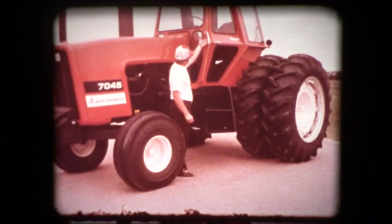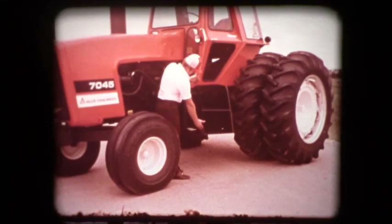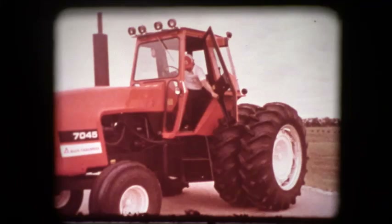First off, notice the large, easy-to-grip handles in all the right places. As you enter, you'll notice the bigger, wider steps that make it easier to climb up. And as you swing into the cab, you'll see that the transmission lever is out of your way and in an easy-to-reach place on the shift range console. This will give you even more room on the floor.